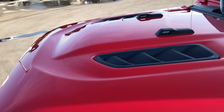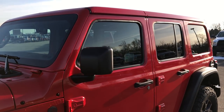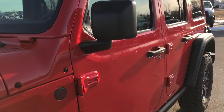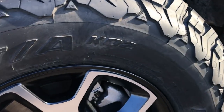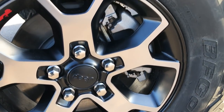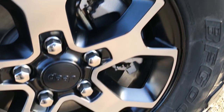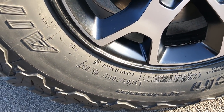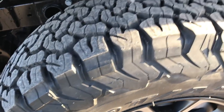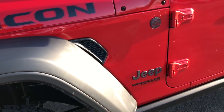Obviously the whole vehicle has been redesigned for 2018. This one has the color matching top and it is a Rubicon package. You get the painted and polished aluminum alloy rims, and they have BF Goodrich all-terrain TA tires — these are LT285/70R17s — with a good tread pattern on them.